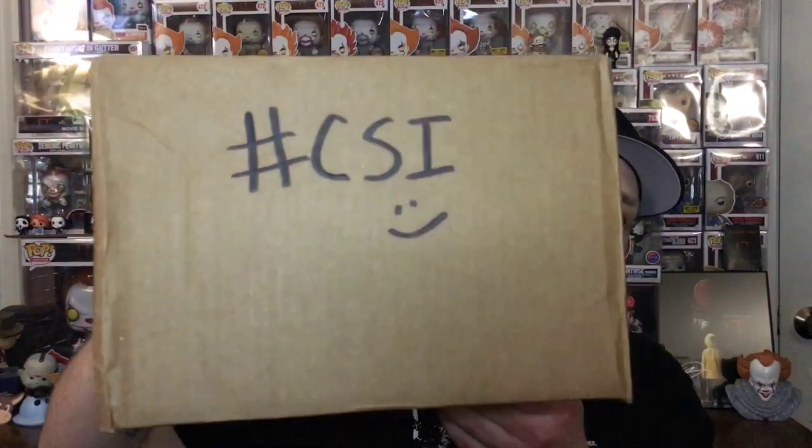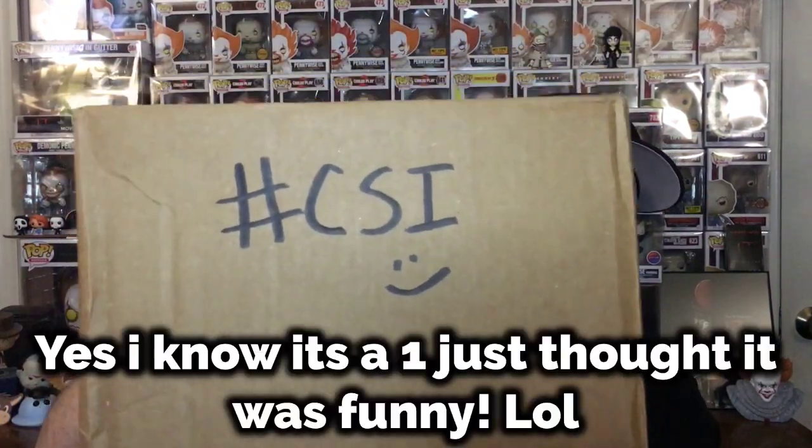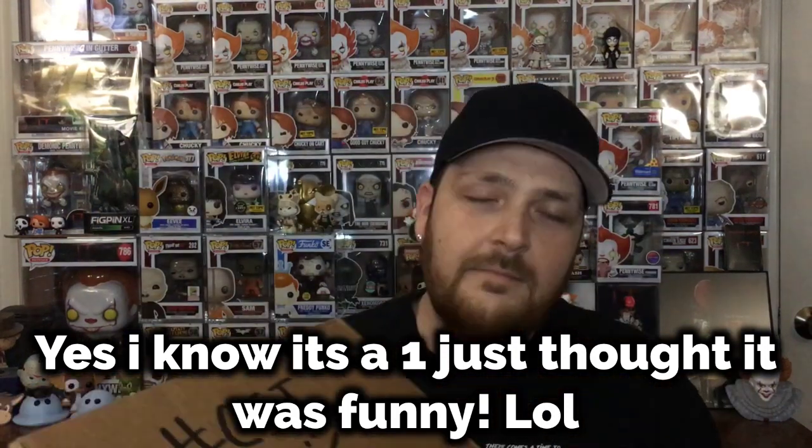Let's go ahead and get into this box. Before I start, we were supposed to put a hashtag CS1 on the box, so I got a CS1 box, which is very intriguing. I believe there should be a letter in here saying who was my person. There is a shipping label — I haven't looked at it at all, only because I don't know if they left the name on there.